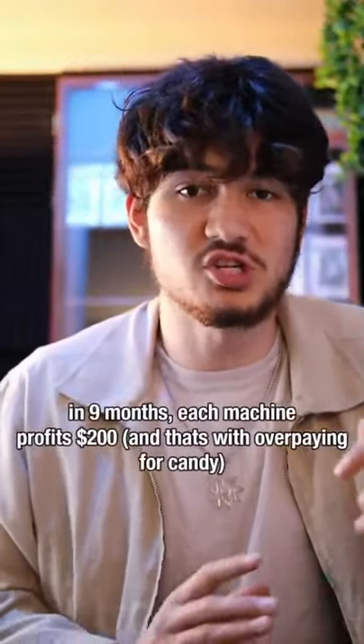So in the nine months of school, you're profiting around $200 on each machine. Meaning off of two machines, I would profit $400 in a whole school year.